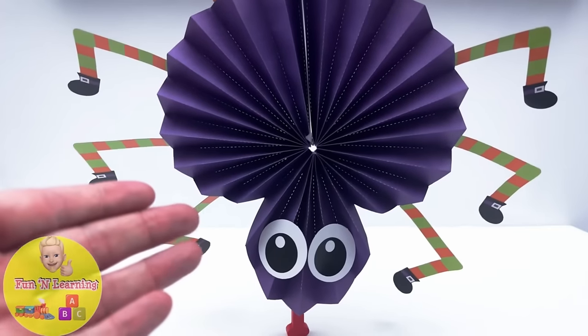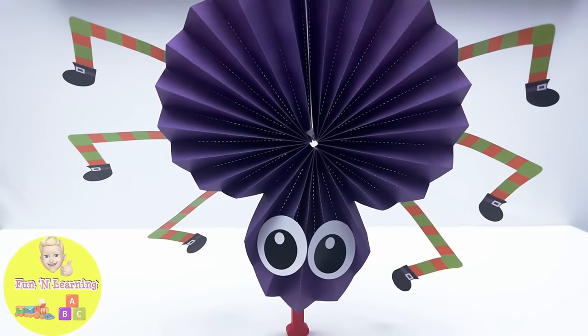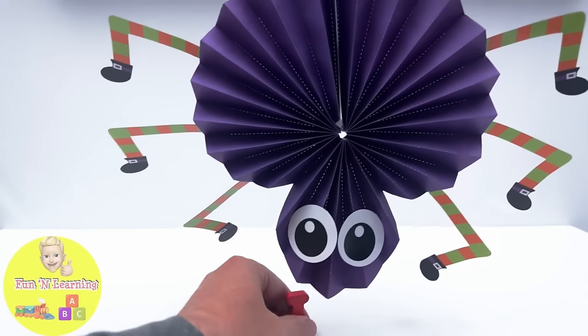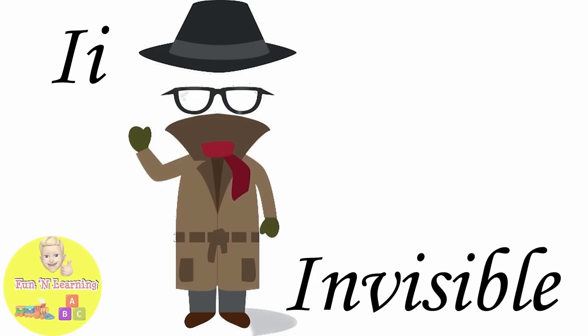It's a giant purple spider. What's in his mouth? He's trying to eat a letter. It's the letter I. I is for invisible.